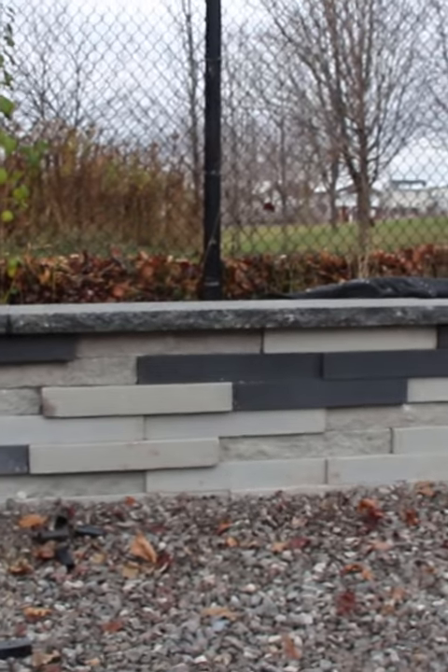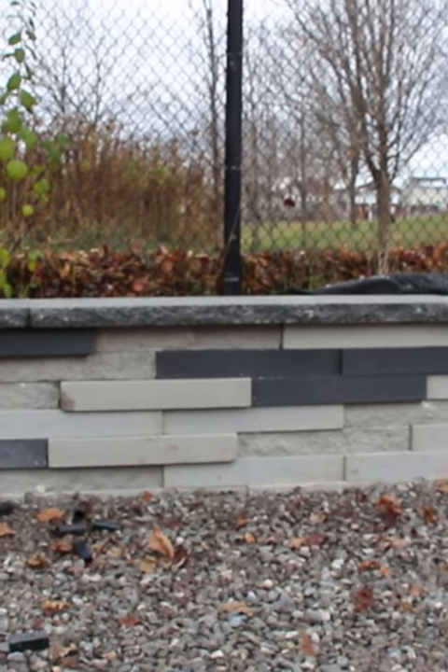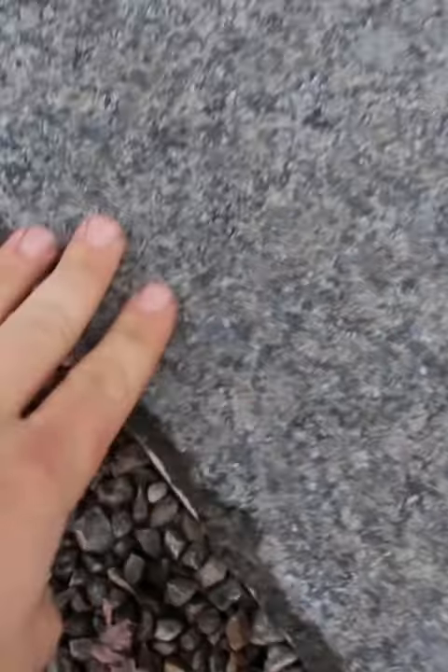We'll also have hardscape lighting underneath this, shining down and casting shadows through the three-dimensional aspect of the wall — it's going to look incredible. Extremely happy with this color; you never know with natural stone, but this one really looks great. Love it.